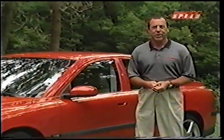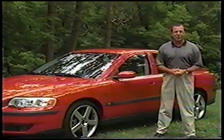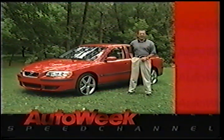Good driving dynamics and plenty of power mean the S60R should have no trouble competing against other sporty sedans in its price range. In reality, the S60R might not be the hottest machine on the road, but for Volvo, it's a step in the right direction. For AutoWeek, I'm John Senna.